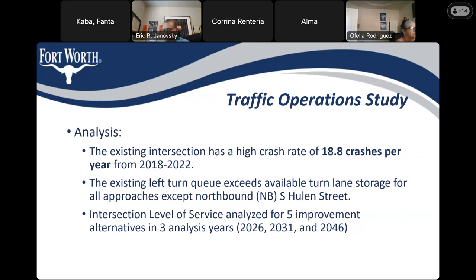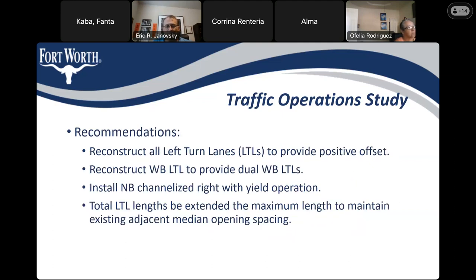After further analysis, the conclusion is that the existing left-turn queue exceeds available turn lane storage for all approaches, excluding northbound. The level of service was analyzed for the years 2026, 2031, and 2046.